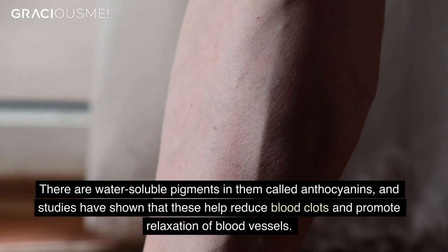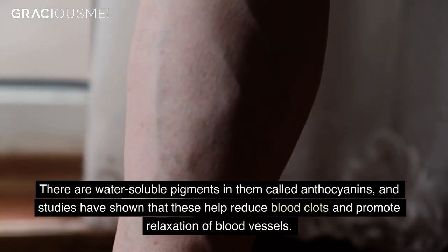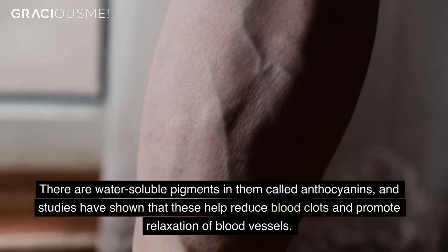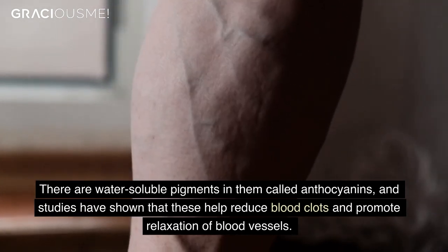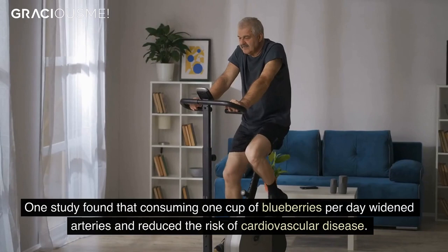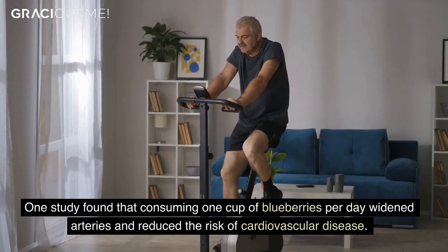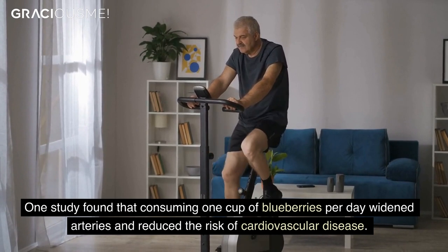There are water-soluble pigments in them called anthocyanins, and studies have shown that these help reduce blood clots and promote relaxation of blood vessels. One study found that consuming one cup of blueberries per day widened arteries and reduced the risk of cardiovascular disease.